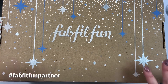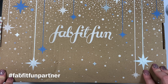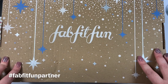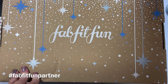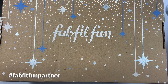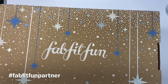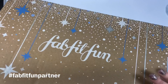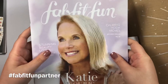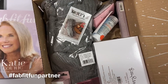The winter theme for this box is 'Shimmer, Spice, and Everything Nice.' They're saying cheers to making every day a special occasion, whether you're getting glammed up for a holiday soiree or hibernating in front of a cozy fire. I have not opened this box yet — I'm super excited to see what's inside! It comes in this awesome box stuffed full of goodies, including a little magazine from FabFitFun, a HelloFresh coupon, and bright sellers.